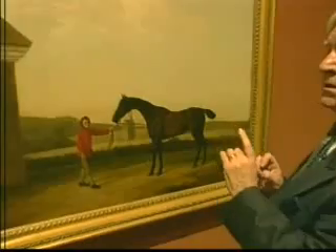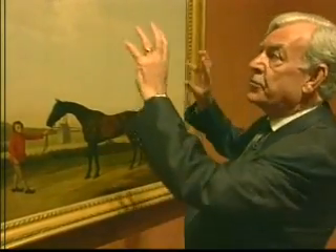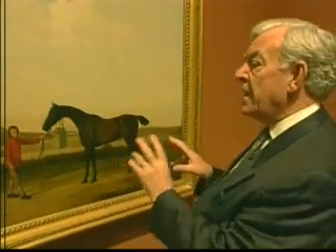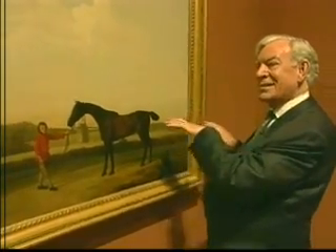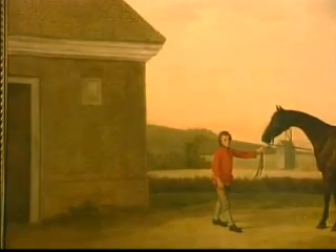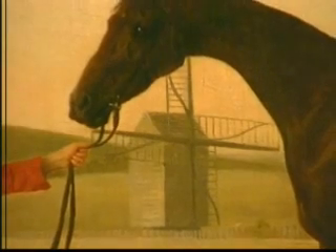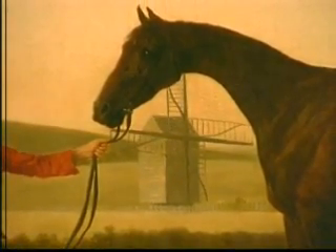The other thing about Stubbs, never mind the realism or the objective truth of the whole landscape, is the wonderful sense of composition. The way in which the horizontal is just slightly off, the rubbing-down house placed in just such a way. And in this case, the windmill on Newmarket Heath is painted deliberately to intersect the arch of the horse's neck. You do get these odd juxtapositions occasionally in Stubbs.